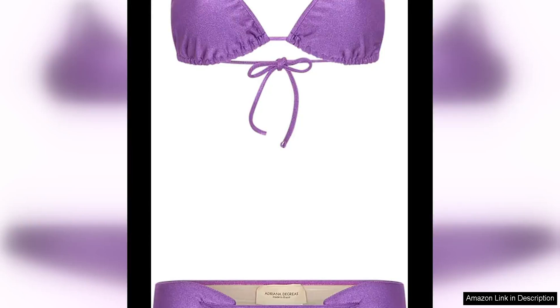Adriana DeGreese is known for her luxurious swimwear designs, and the Hands Triangle Bikini is no exception. This stunning two-piece set exudes elegance and sophistication, making it a must-have for any fashion-forward beachgoer.